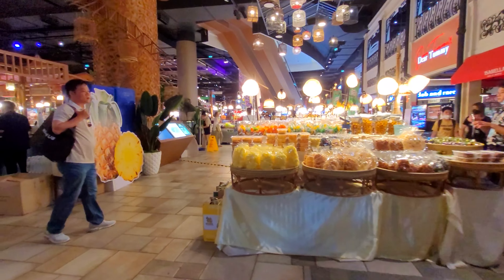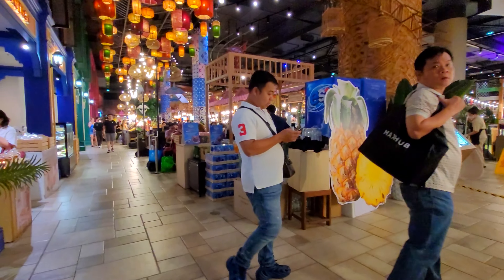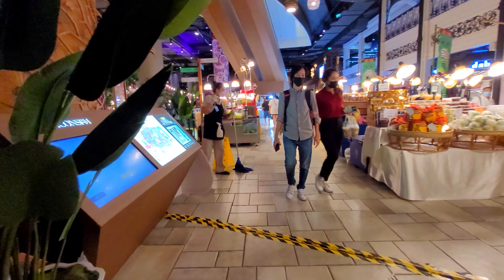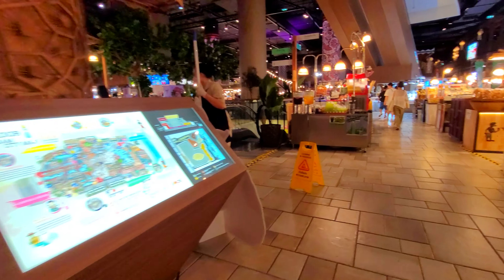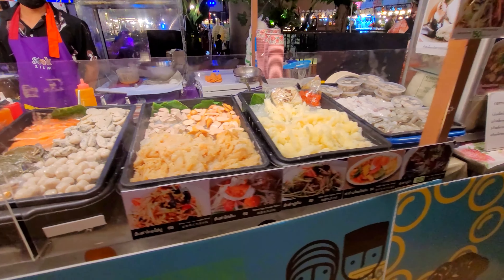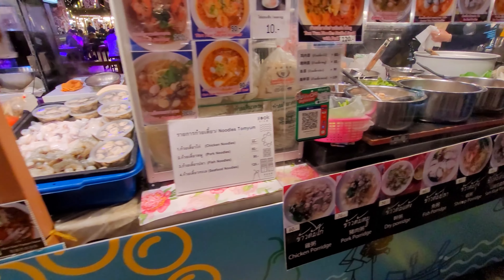At the rear of this shopping mall is the Chao Phraya River. There's also a 10,000 square meter park and four river piers which will lead you to Bangkok's tourist spots like Wat Arun and the Royal Palace, among others.